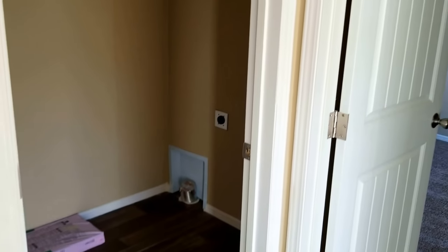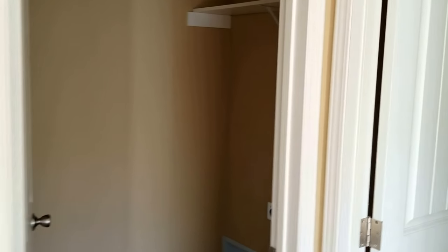Another nice feature is the laundry room is separate, so you can close the door to your laundry room. It's set for a full-size washer and dryer.